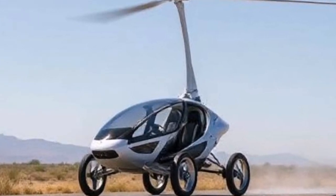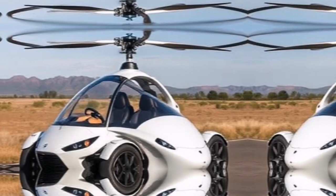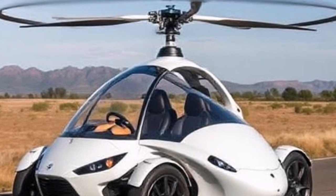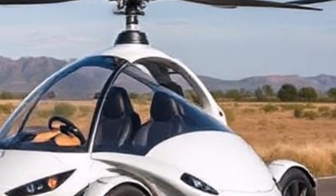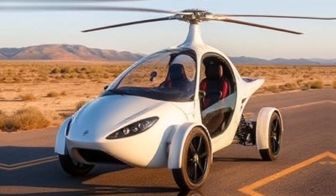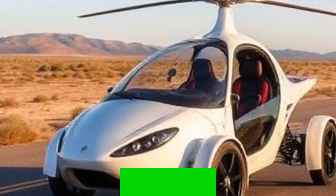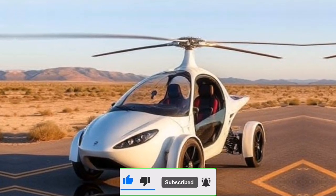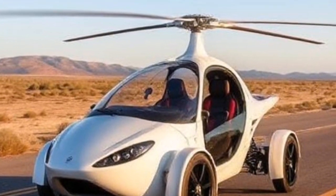In today's world, sustainability is more important than ever. The PAL-V Liberty is designed with eco-friendliness in mind — it runs on unleaded gasoline and is significantly more fuel efficient than traditional helicopters. By utilizing advanced aerodynamics and lightweight materials, the PAL-V Liberty minimizes its carbon footprint while providing an alternative mode of transportation that encourages exploration without harming our planet. It's all about finding that balance between freedom and responsibility.